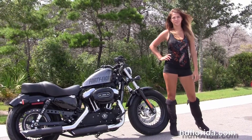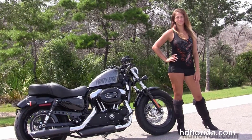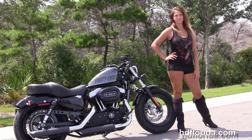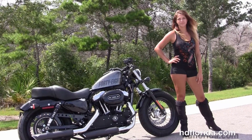We are number one in customer service, with over 1,200 new and previously enjoyed motorcycles for you to choose from, and we ship used bikes anywhere in the world. For more information on this low-mileage 48, click the link below, and visit us at hdflorida.com — we are always open 24/7. Remember, have one rocking, smoking, adrenaline-filled Harley day.